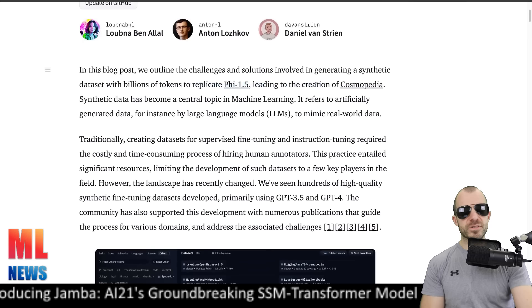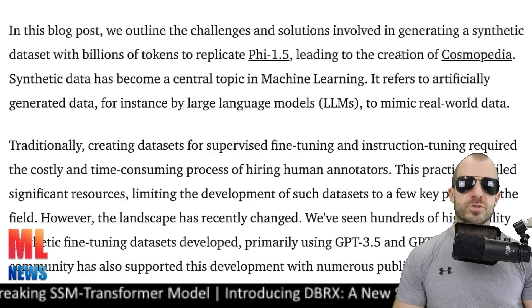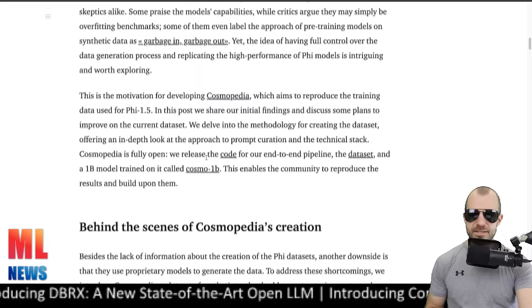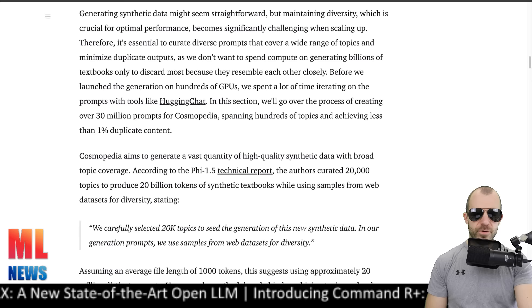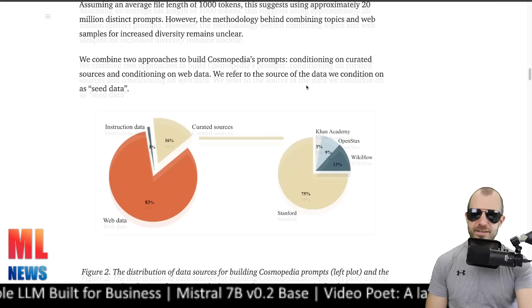Another investigation into synthetic training data is the Cosmopedia project, a blog post on Hugging Face. This is a reproduction of Microsoft's Phi models, which were trained largely on textbooks — their premise being that high-quality training data means you don't need as much data, and models don't have to be large to still perform well. According to the Phi-1.5 technical report, the authors curated 20,000 topics to produce 20 billion tokens of synthetic textbooks while using samples from web datasets for diversity. So Phi already used synthetic data, and Cosmopedia is an open reproduction of that — very cool.